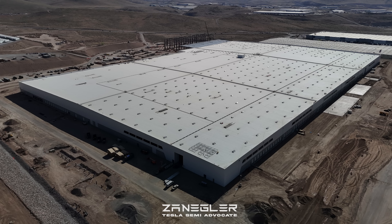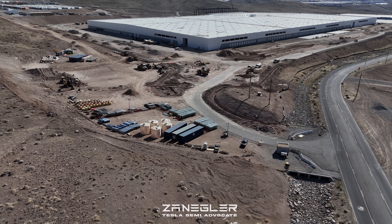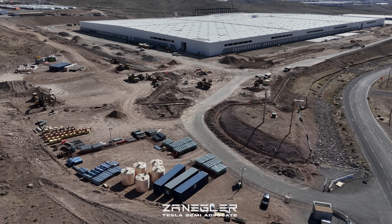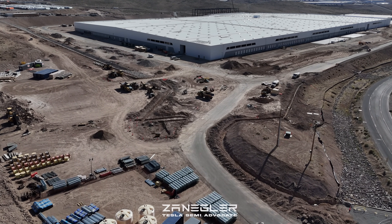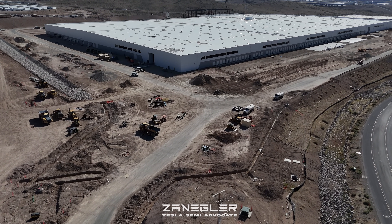Welcome, this is Zangler the Tesla Semi advocate bringing you another installment of the Giga Semi factory construction progress. Today's video is entitled 'Big Steel.' As you can see in the background, the major progress you're going to notice in today's video is on the stamping section. This is coming in from the far southeast corner where the guard shack is, and it's a different approach — you can see a lot of trenching going on.